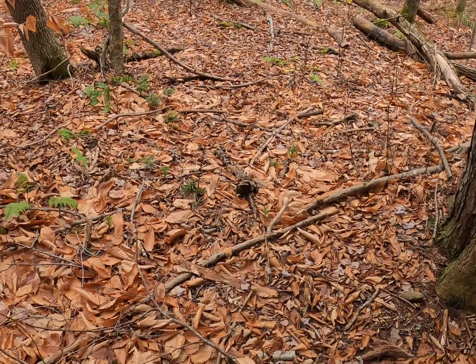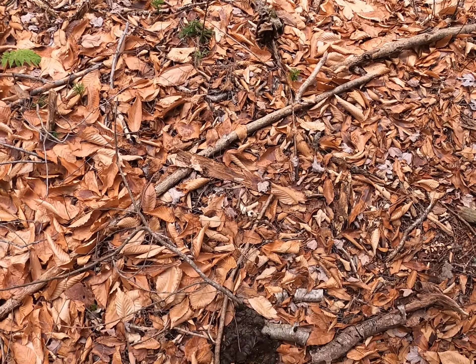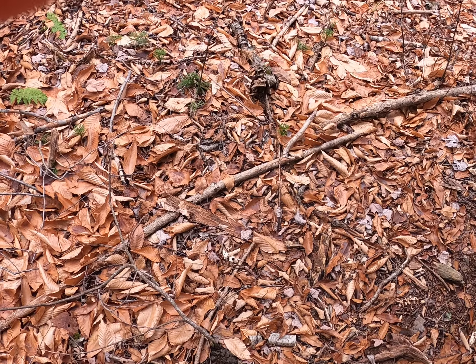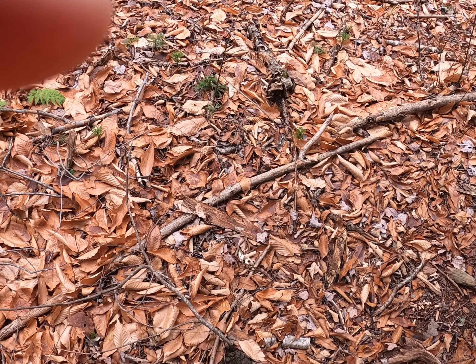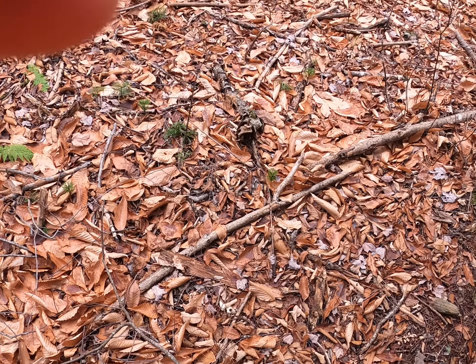Here's a pile of scat — this is relatively old, but we often see really fresh stuff. Maybe up in the cut around the beaver pond we'll see some fresher stuff. But that's old, decomposing moose droppings.